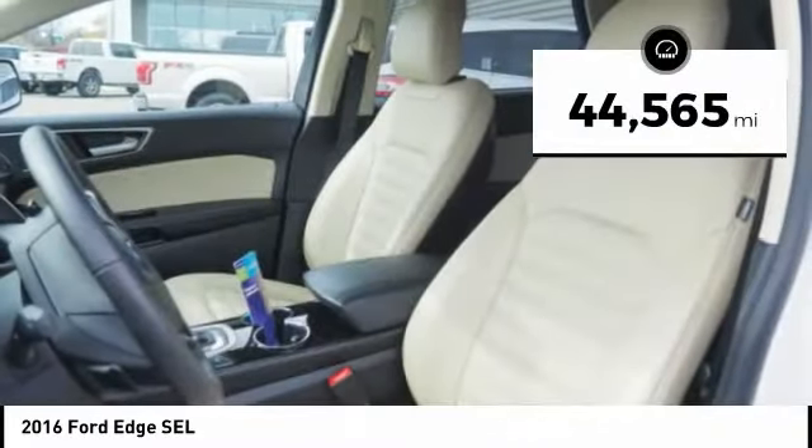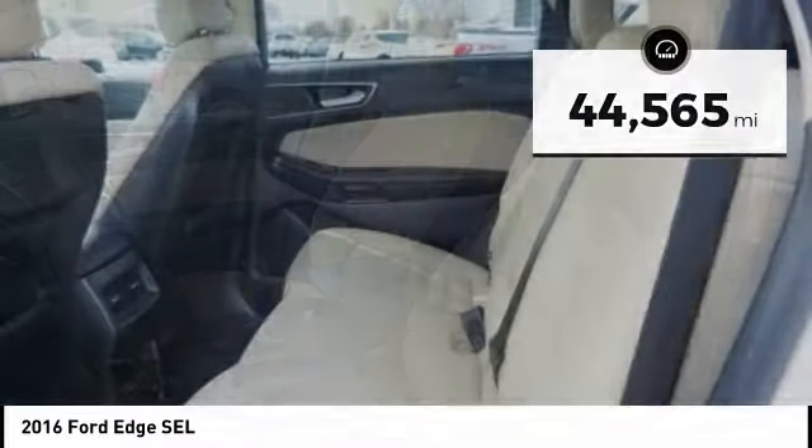This vehicle has less than 45,000 miles. Here are some of this vehicle's great options: power windows with safety reverse.